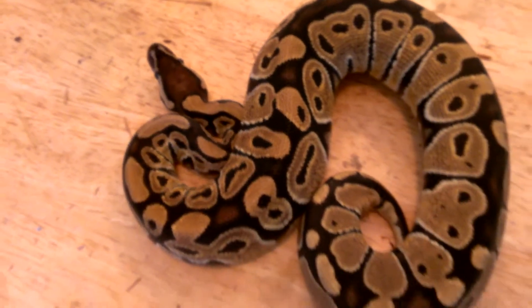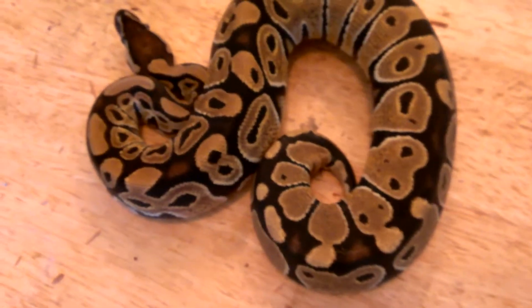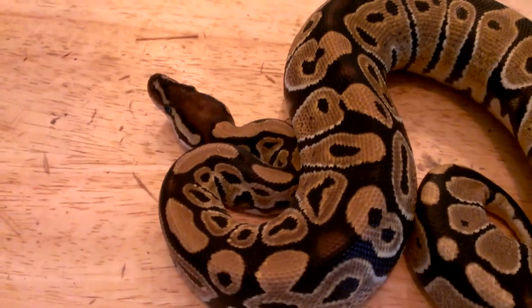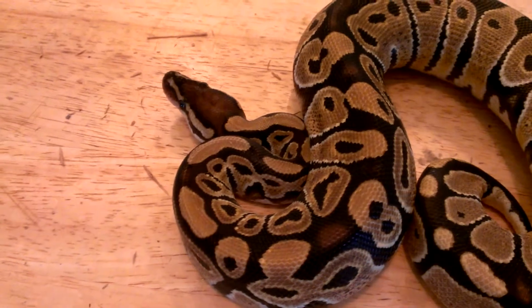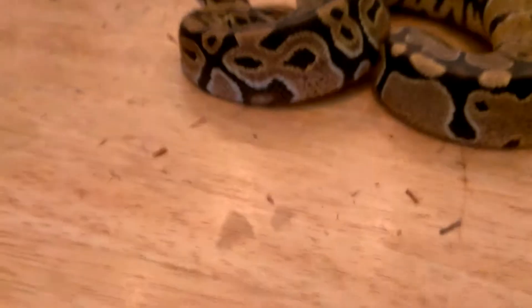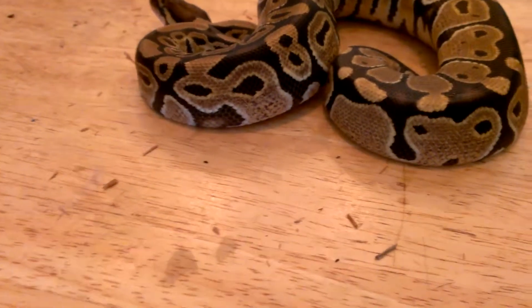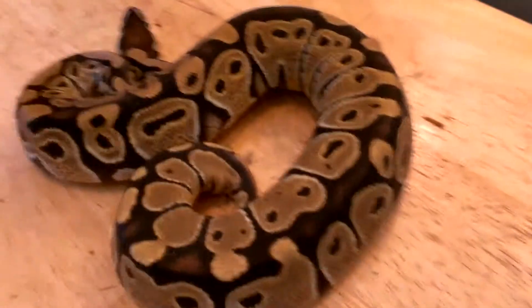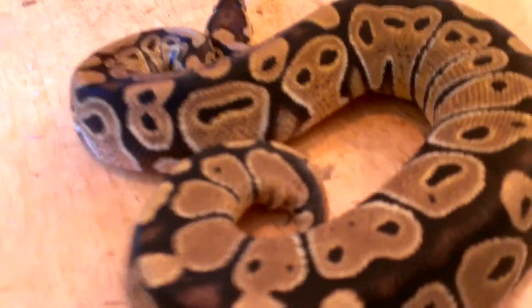These guys really hooked me up with her. Awesome price I got her for too — I was actually impressed on how much they gave her to me. Real pretty looking thing. She's got those nice whites coming up on the sides there, and nice flames right there as well.